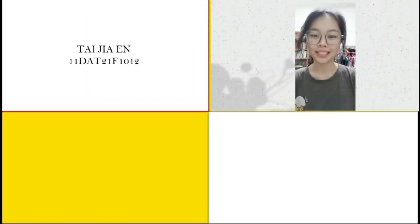Hi, my name is Tai Ja Eun. I'm from DAT2C, and my matrix number is 11-DAT21F1012.